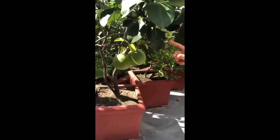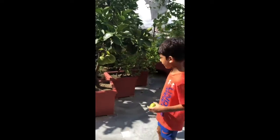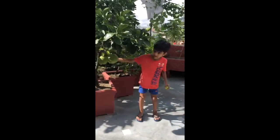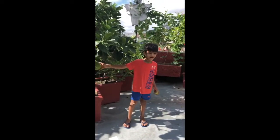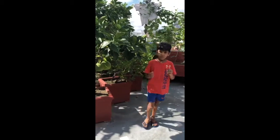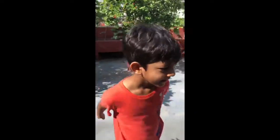This is also a musambi plant. And this is cicotra — cicotra is massive. When it's full grown, it can be this big, almost as big as a papaya.